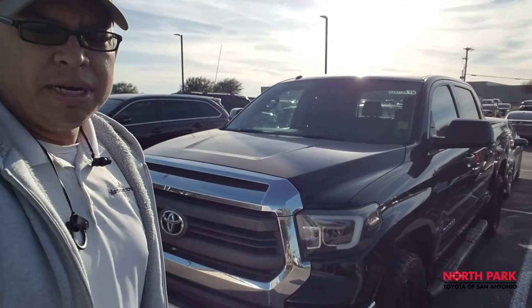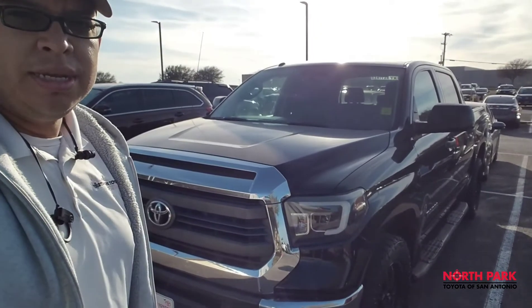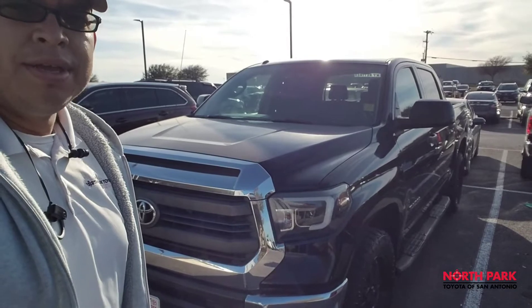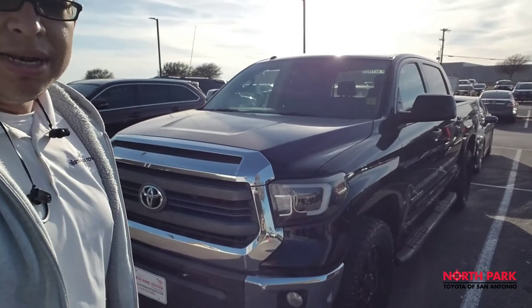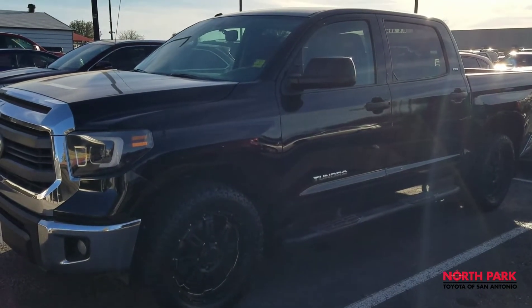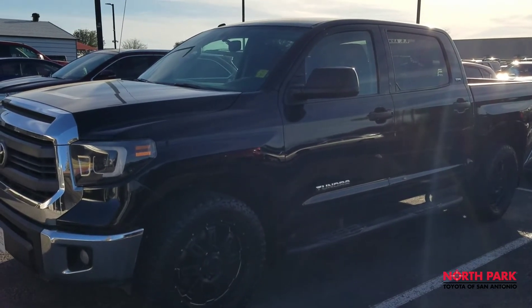Hello, this is Isaac from North Park Toyota doing a video walk around on our 2014 Toyota Tundra for $19,995, currently on sale here at North Park. I'm going to give you a good idea of what we're looking at here — a 2014 Toyota Tundra two-wheel drive, 4.6 liter TSS Special Edition.